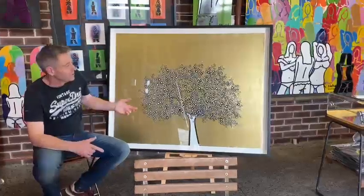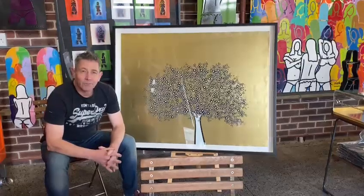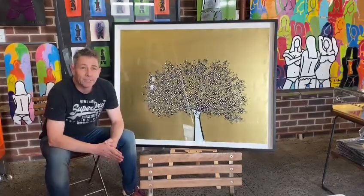It is quite bling bling — as you can see it's quite reflective — but yeah, it's definitely the most popular of all the trees that I've produced in my 20-year career as an artist.